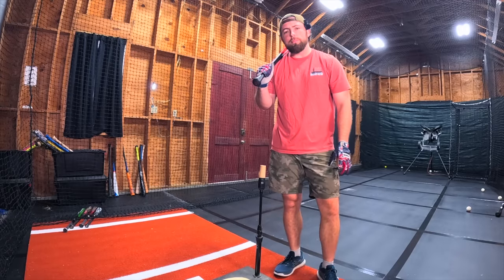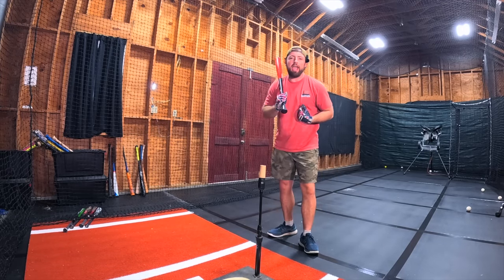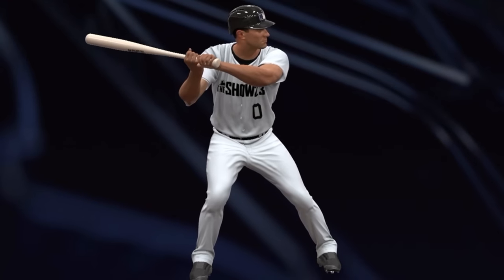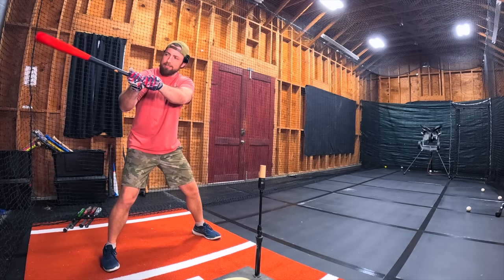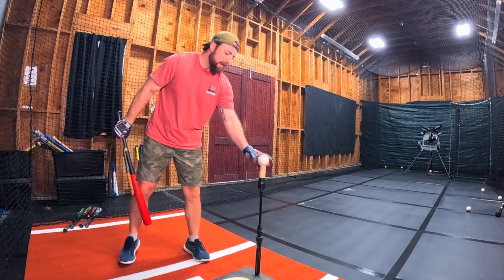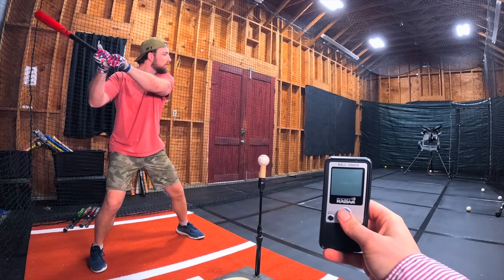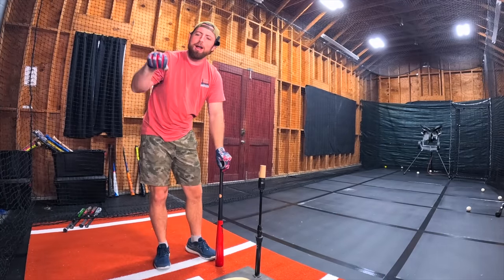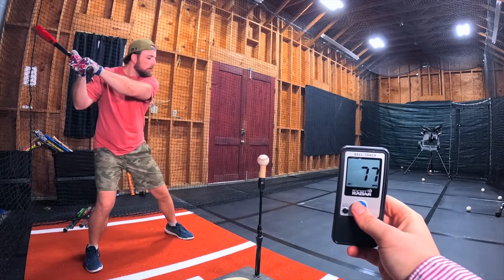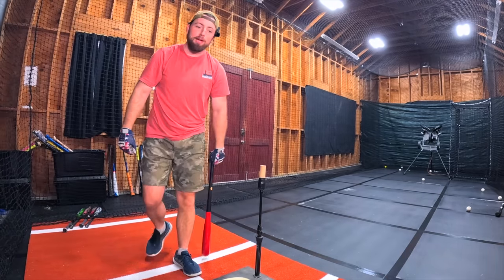Batting stance number two is going to be Rod Carew — another weird one. He was left-handed, but I swing right-handed, so we're going right-handed on this one. His stance is much easier than Jeff Bagwell's. I think I should be able to hit the ball pretty good — all I got to get to is 67. That's crushed — 77. Then 80! First place, baby!